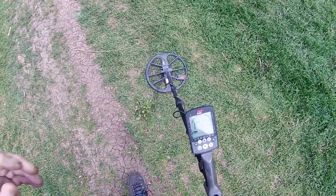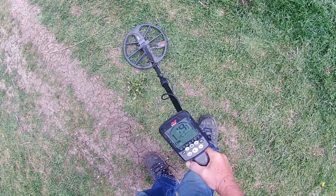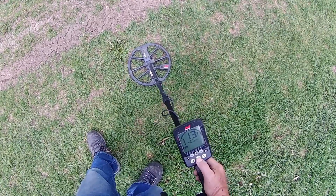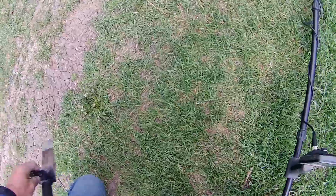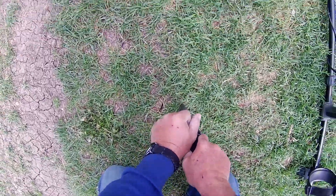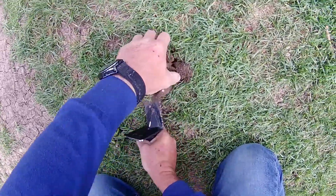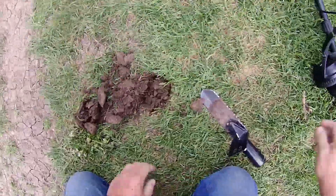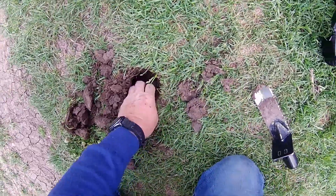Alright guys, I got a deep nickel signal here, reading 13-14. Juice found a buffalo nickel back there not too long ago - just today, just a few minutes ago. He also found a V-Nickel. So V-Nickel and a buff out of here today. Could be something like that. This ground is hard right here.